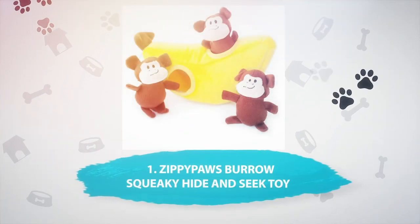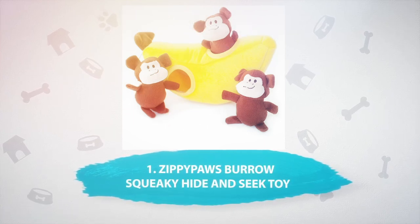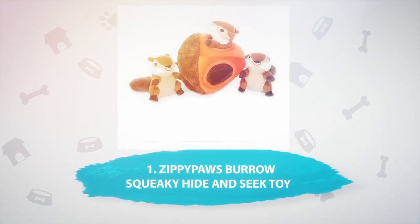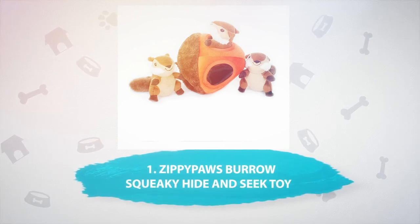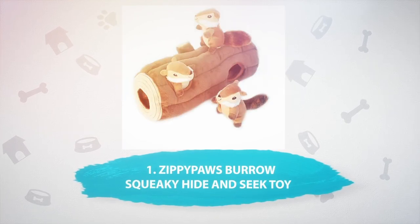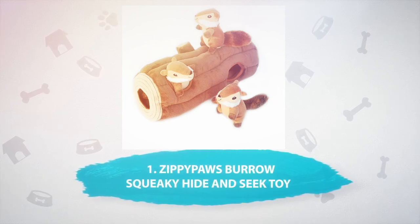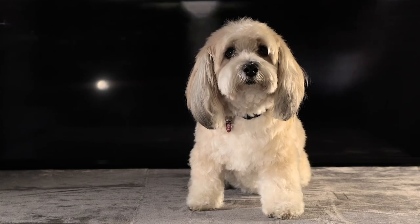Number 1: Zippy Paws Burrow Squeaky Hide and Seek Toy, $16.95. In at number 1 for the best toys to ease separation anxiety in dogs is the adorable Zippy Paws Burrow Squeaky Hide and Seek toy. These puzzle plush toys come in a huge range of cute designs, including a carrot and bunnies, a banana and monkeys, coral and seahorses, and even milk and cookies. These clever toys allow dogs to dig and burrow and give them soft plushies to cuddle with. Hide and seek toys work out a dog's energy and provide multi-sensory stimulation. Plus, if your dog enjoys the bunnies a little too much, you can buy replacement animals.